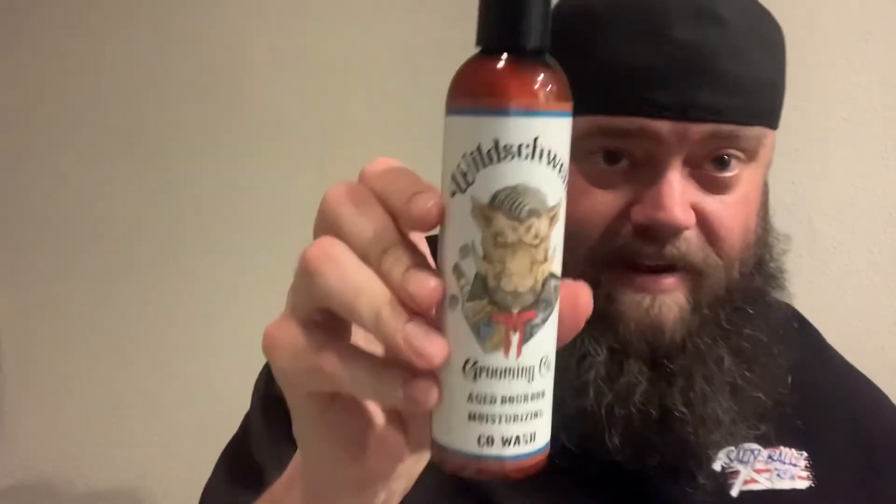The last thing we have in the Wild Swine package is co-wash. If you've heard of co-wash, it's a pretty cool idea — it's good for your beard and your body. I've never tried a co-wash before, so I'm super excited to try it. Again, Jake from Wild Swine, thank you so much. Cheers to you, sir. Have a good night, YouTube Land. Don't forget to subscribe and hit that notification button so you are ready to see the next review. Have a great night.